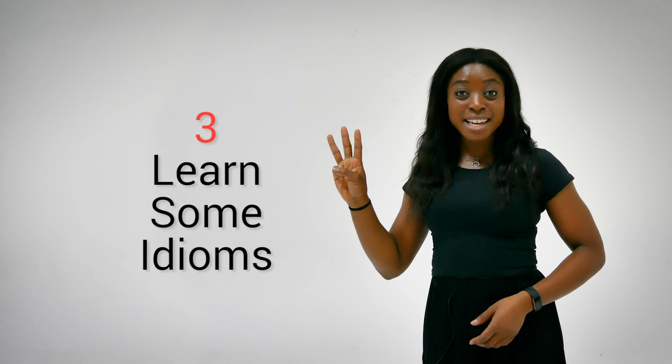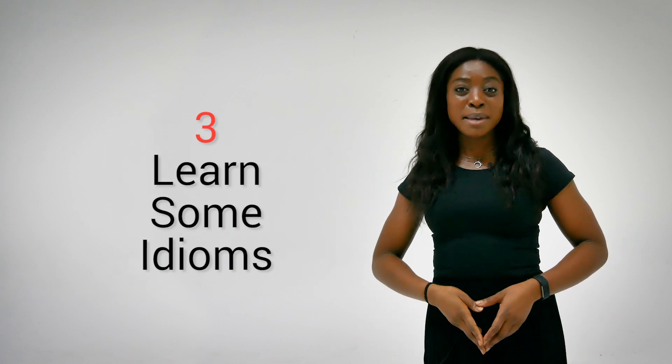Tip number three: learn some idioms. Kill two birds with one stone and throw some idioms into the conversation. Your examiners will likely be tired and bored after listening to thousands of students saying the same thing over and over again, so why don't you spice up the conversation and throw some idioms in? Examiners look out for idioms as a sign of fluency, but be careful not to overdo it.